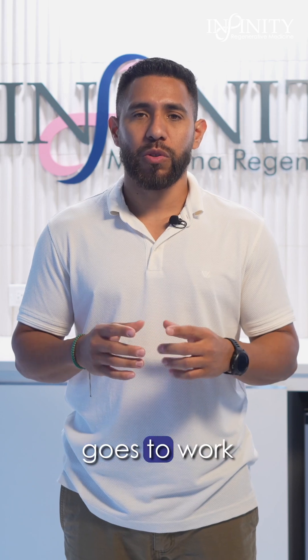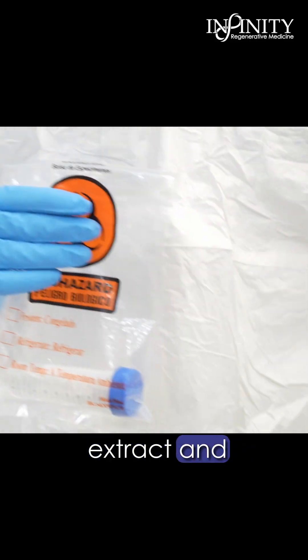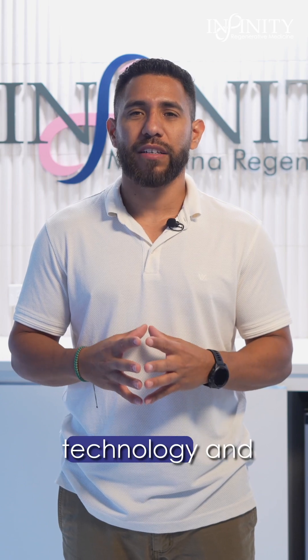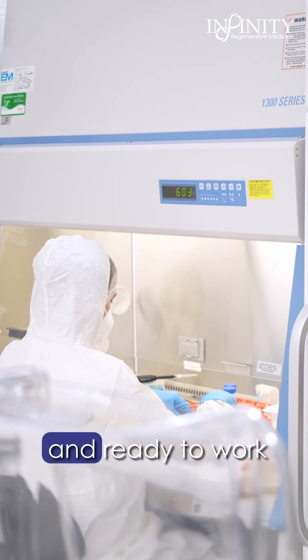From there our expert lab team goes to work in a sterile, hospital-grade environment. They carefully extract and prepare the stem cells using advanced technology and strict handling protocols so they stay pure, powerful, and ready to work for you.